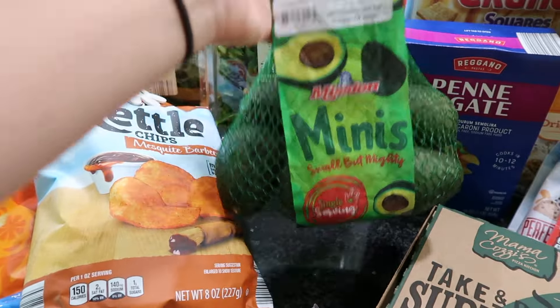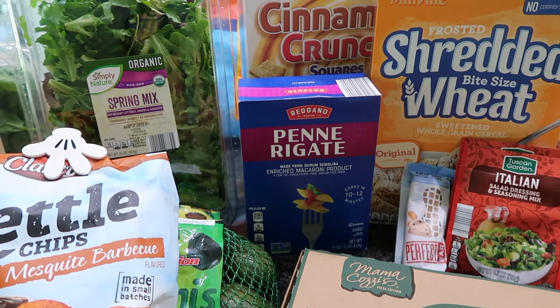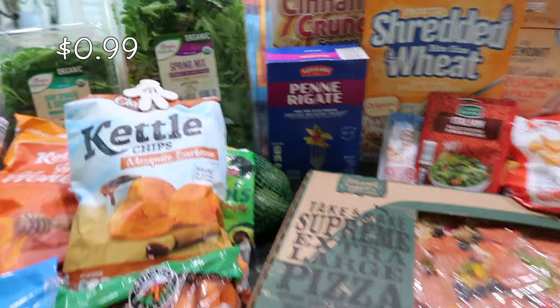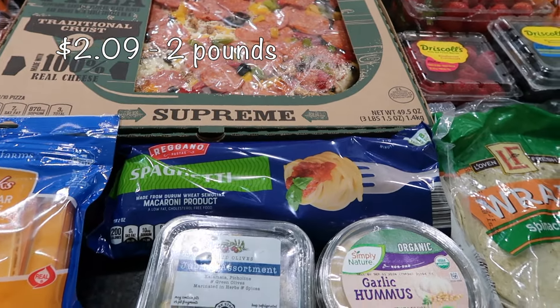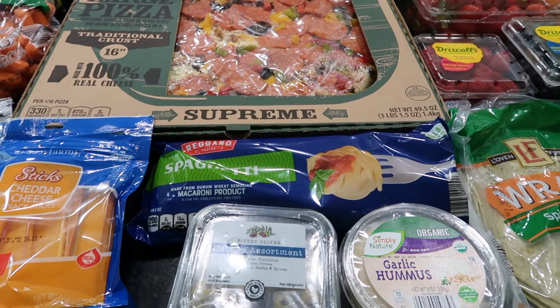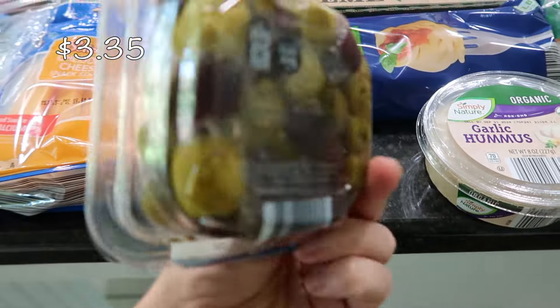I have some pasta here — I always like to make sure I have a variety of pasta in my pantry. I picked up some penne pasta along with some spaghetti. I'm thinking about making some chicken tetrazzini this upcoming week.